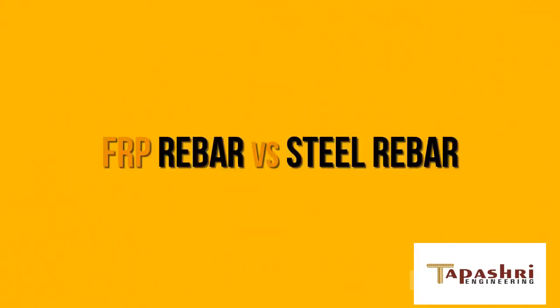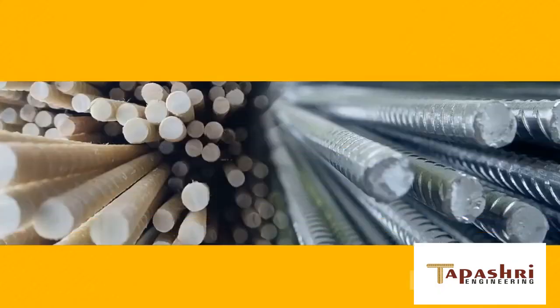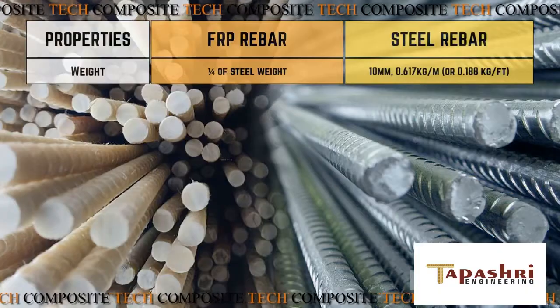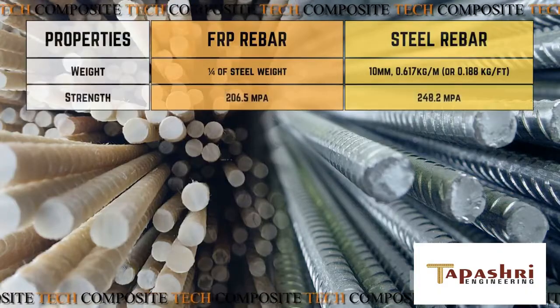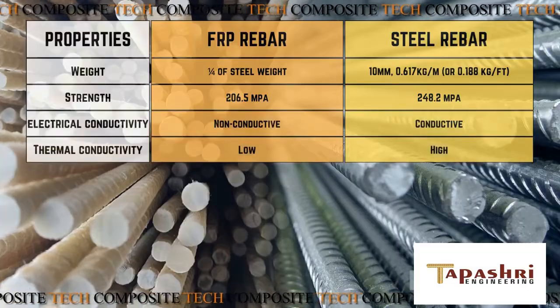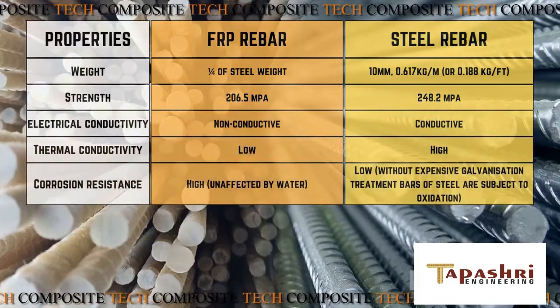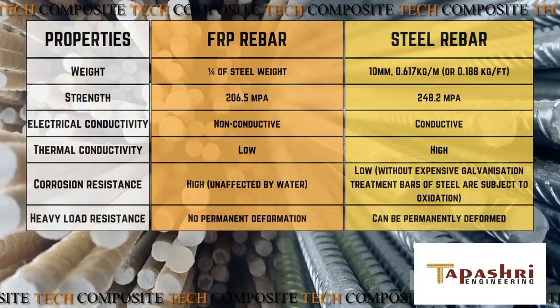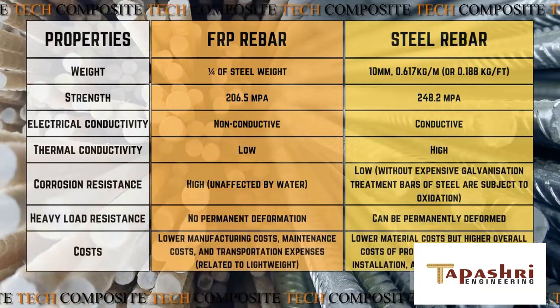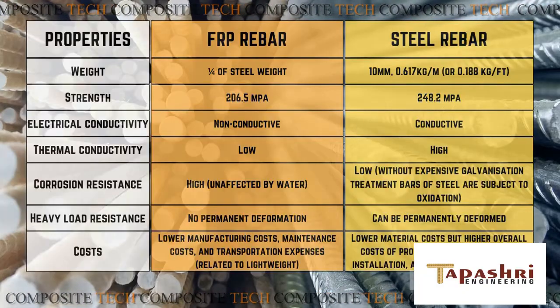FRP rebar versus steel rebar. A comparison of key properties including weight, strength, electrical conductivity, thermal conductivity, corrosion resistance, heavy load resistance, and costs.